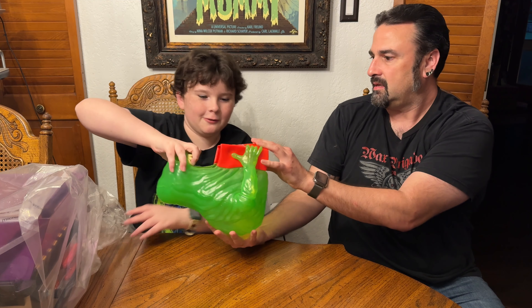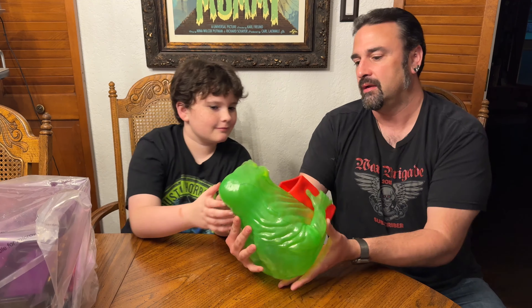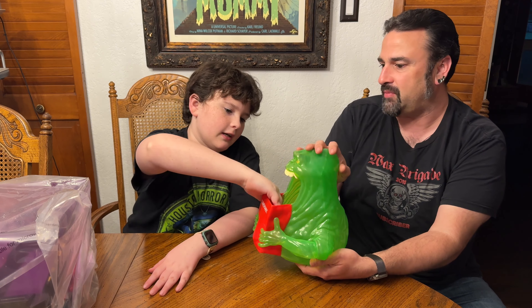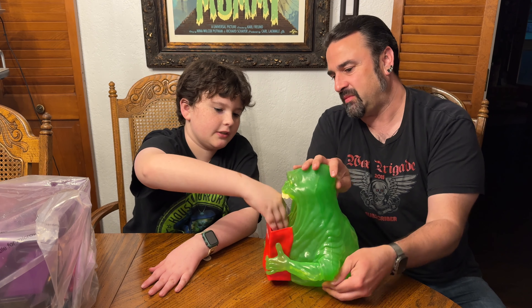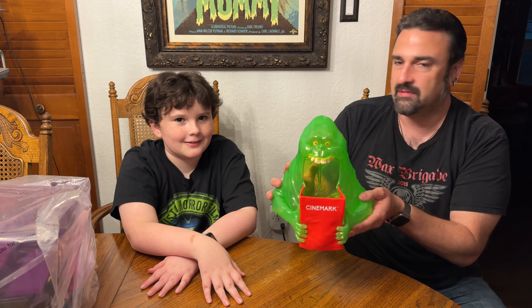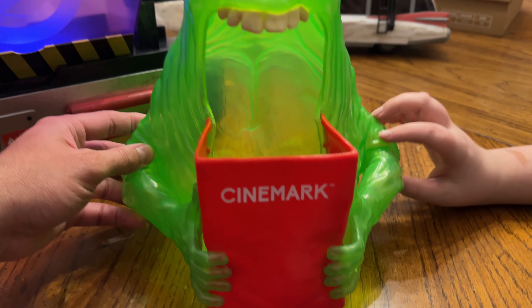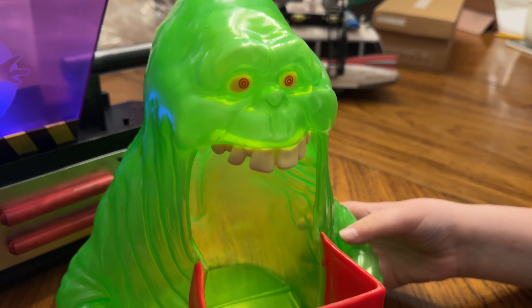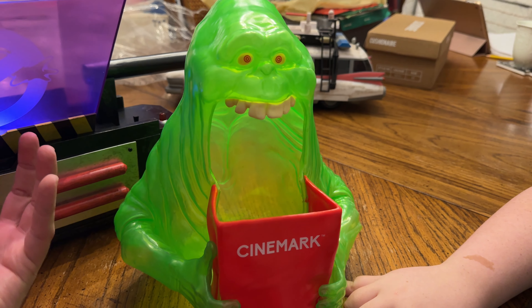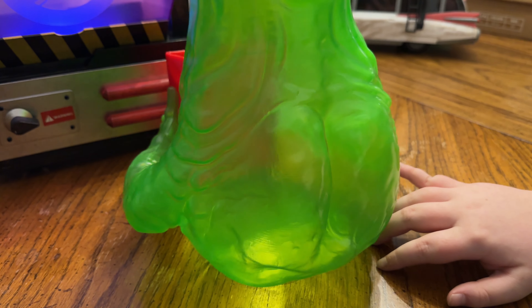Slimer looks great — you can see his butt there on the back, holding the Cinemark popcorn bucket. He's pretty cool, and I definitely think he looks more movie-like than the AMC one. The AMC one was a little more cartoony. Now it might not be real pleasant to try and stick your hand in there to get the popcorn, but if you just avoid the teeth you can get it out.